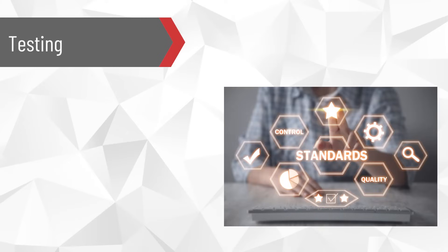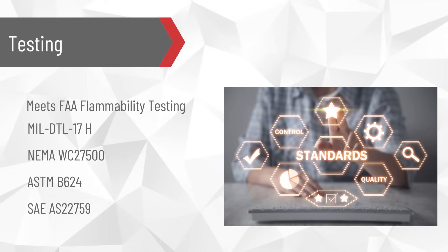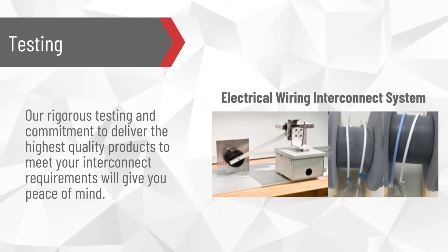PIC-Wire's Ethernet cables meet the standards mandated by the FAA under FAR Part 25 for burn tests, and comply with other standards including MIL-DTL-17H, NEMA, ASDMB-624, and SAEAS-22-759. In addition to these requirements, PIC conducts additional tests based on the Electrical Wiring Interconnect System standards.